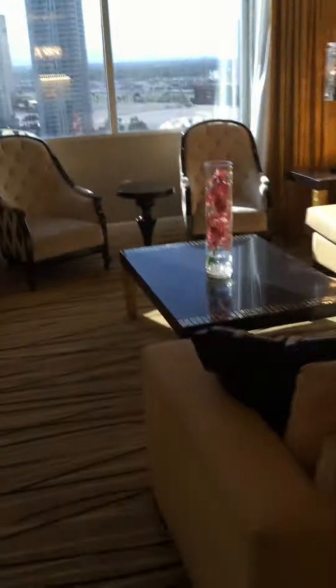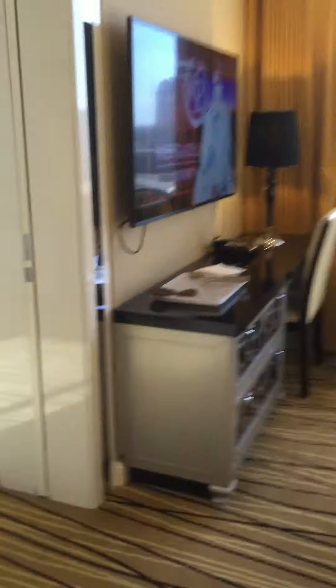Here's the sitting area with the flat screen TV. Here's the view.